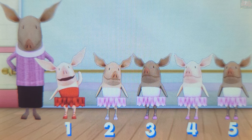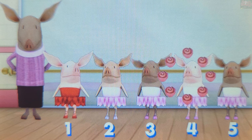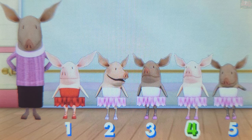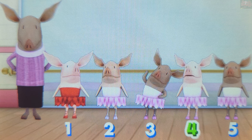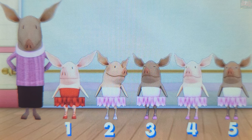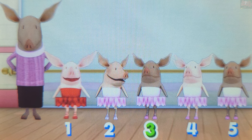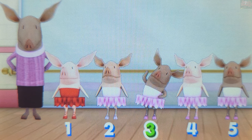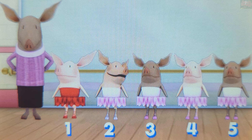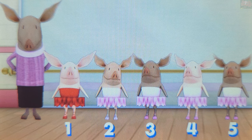Ready for another question? Touch the fourth dancer in line. The third dancer is before the fourth dancer in line. You're going to be famous! The third dancer is before the fourth dancer in line. Perfect! You got them all! Let's play again soon.